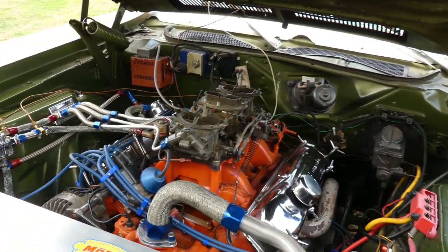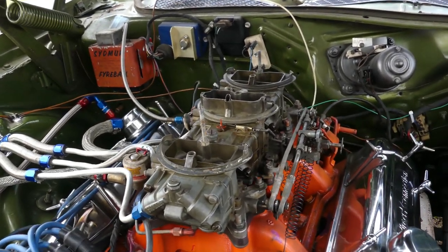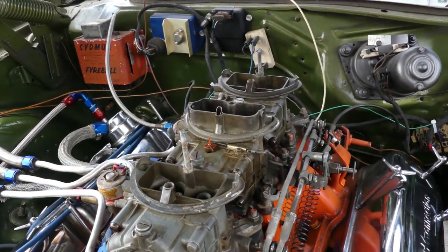I kind of like to leave the outside just looking the way it is and just put all the money into the engine.